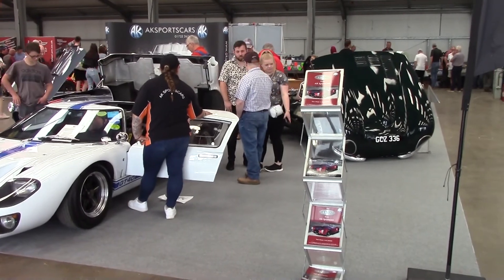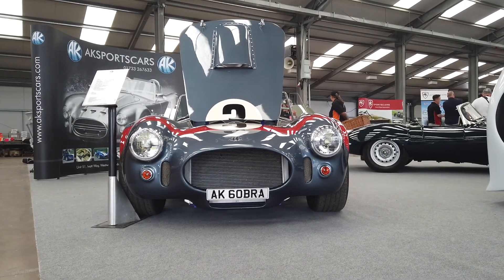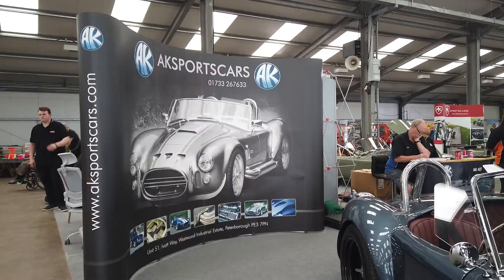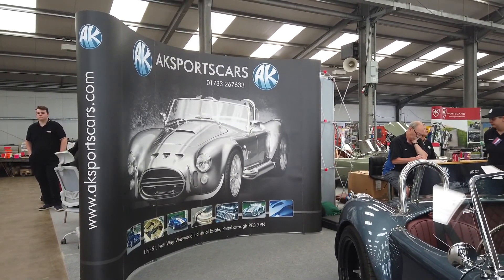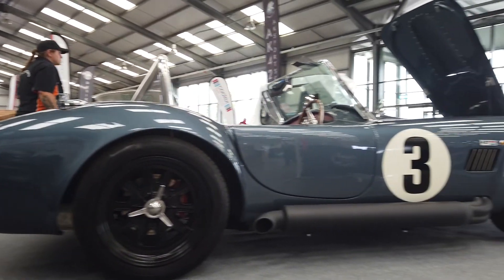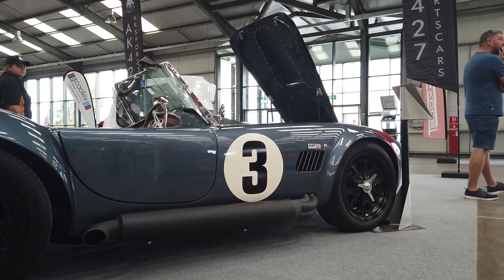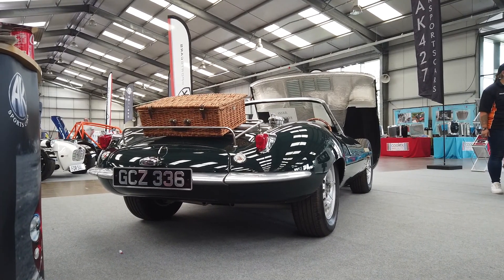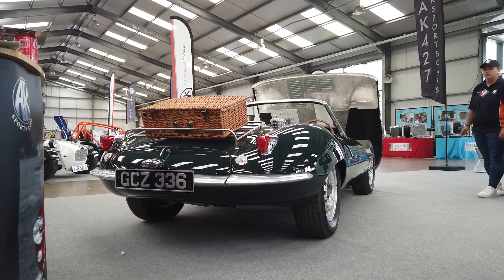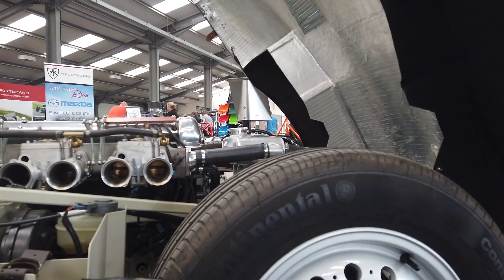AK had their GT-40, the Cobra of course — isn't that lovely. The quality these kits ooze, and of course the XK-SS. This is so charming. Keep your eyes peeled, you'll see more on this.